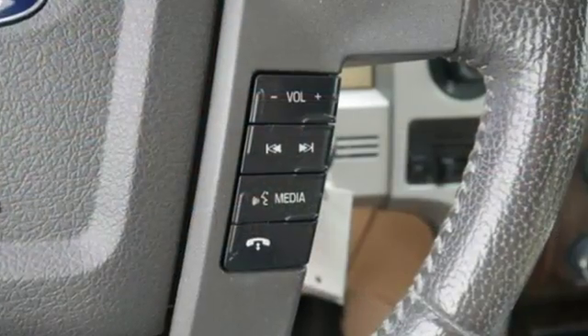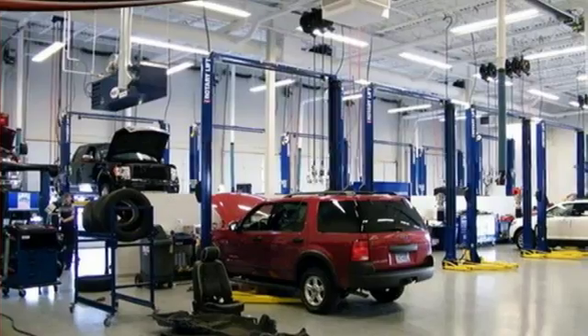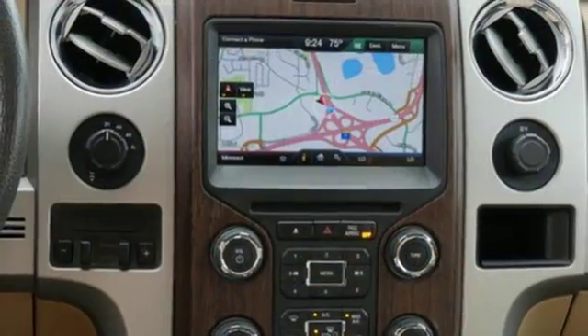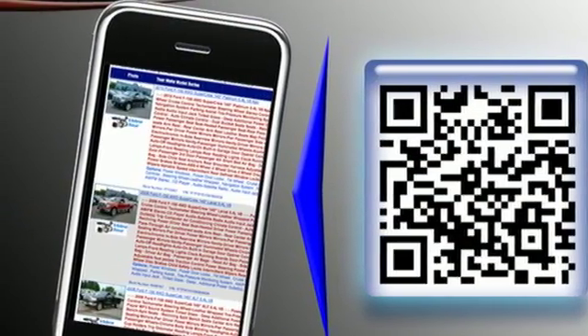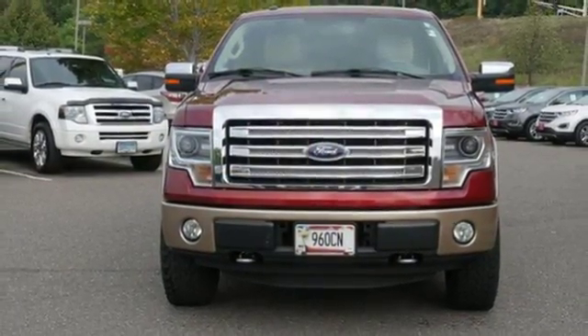V8 engine. Electronic shift on the fly. Driver selectable mode. Aluminum wheels. Wireless audio streaming. Power heated mirrors. Front heated leather split bench seats. Trailer hitch receiver. Gas pressurized shocks. Auto dimming rear view mirror. And automatic transmission. Experience it for yourself today.